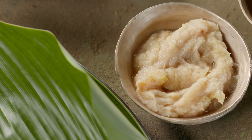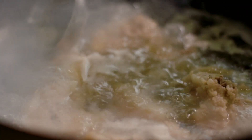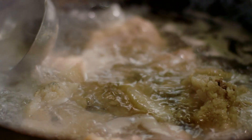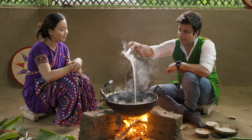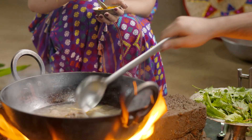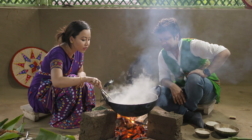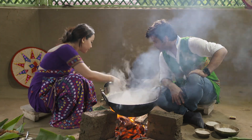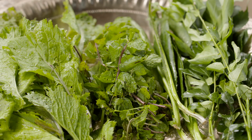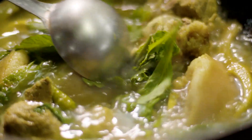Next is ginger and garlic paste. We will add a little bit here. It's a beautiful, nice soup. We can add a little bit to the color. It is almost cooked, so we will finish with a little more.